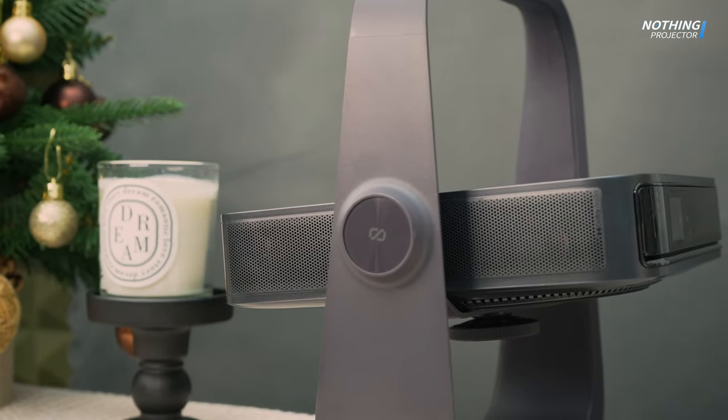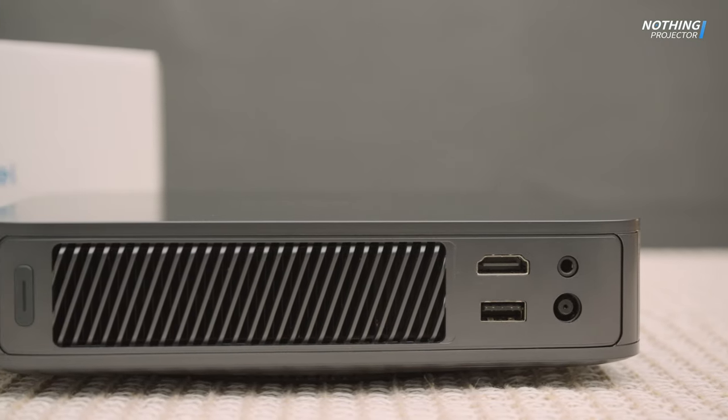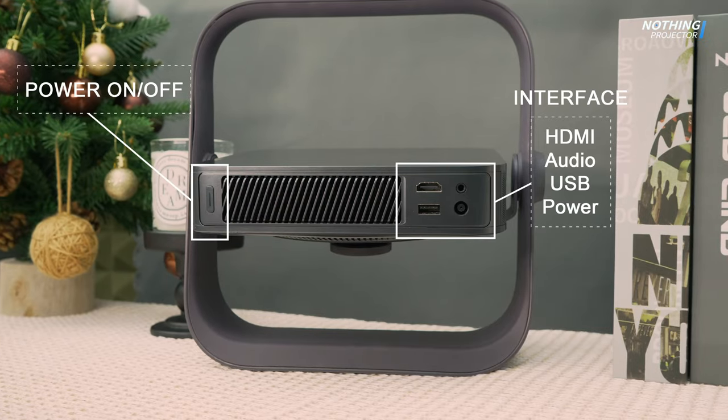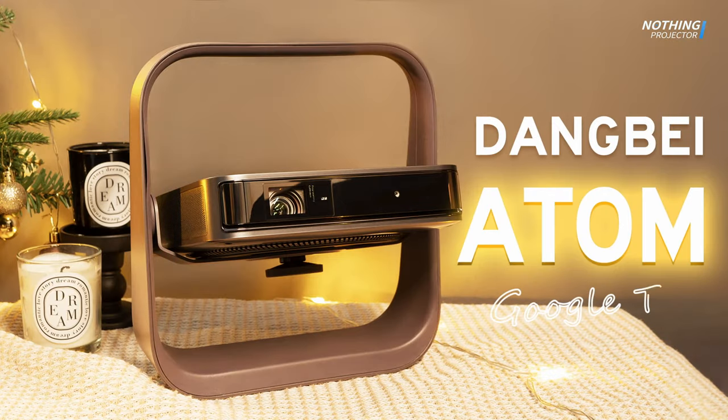On the side you'll notice built-in speaker grills, while the back features vents and a variety of ports including USB, HDMI, power, and a 3.5 millimeter headphone jack. On the left side are its on/off buttons. This is the latest projector from Dengbe — the Dengbe Atom.